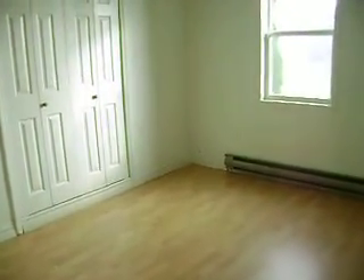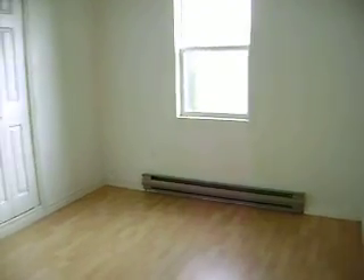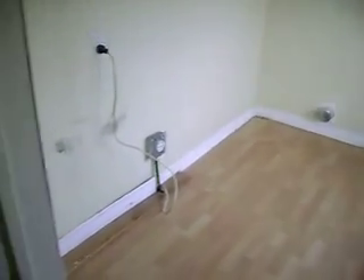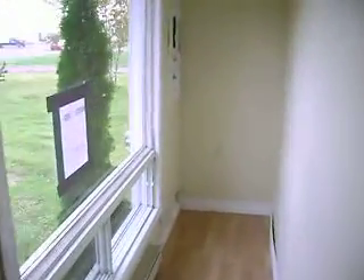Looks like a newer vinyl window there. This is the larger of the two rooms, with a closet. Just kind of a little bypass room here into a laundry room area — looks like it's plumbed for a washer and dryer, and storage as well. And a 200-amp panel.